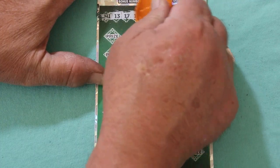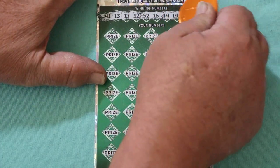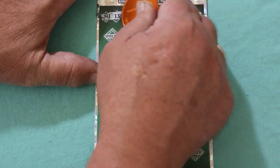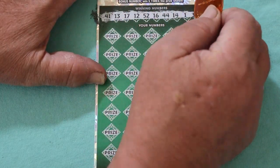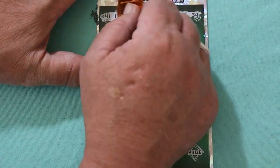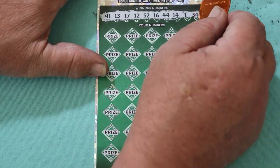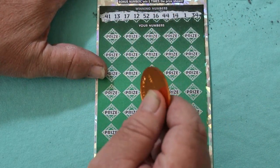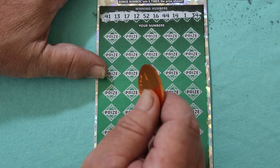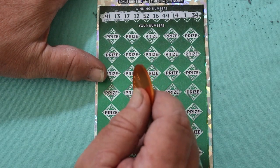41, 13, 17, 12, 52, 16, 44, 14, 1, and 34. Usually the cobalt coin does this ticket nicely, but sometimes I think when they make these things they change the formula occasionally, or the formula changes, and some coatings get harder than others. I don't know. So we've got 41, 13, 17, 12, 52, 16, 44, 14, 1, and 34.